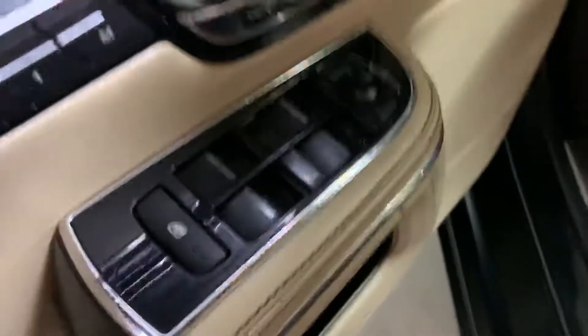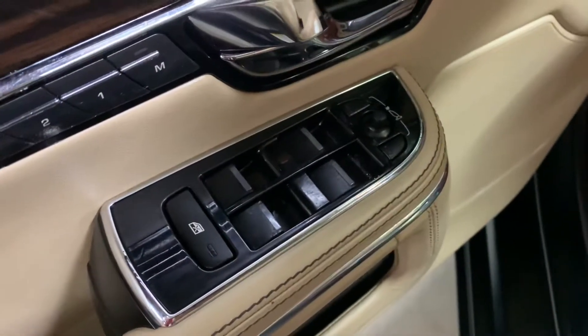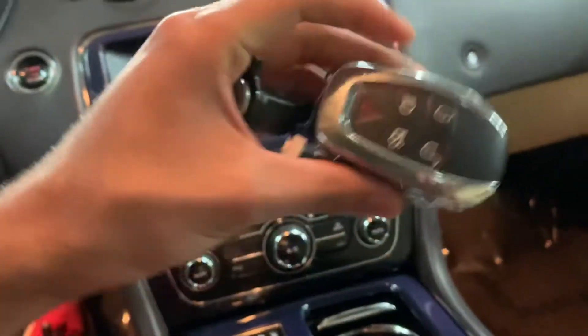Now let's get inside. Seats are going to be leather, as you can see — color beige, also in great condition. You have power seats, power windows, power locks, and power mirrors, as well as memory seats. Those are all working fine with no issues. This vehicle comes with one set of keys, as you can see right here.